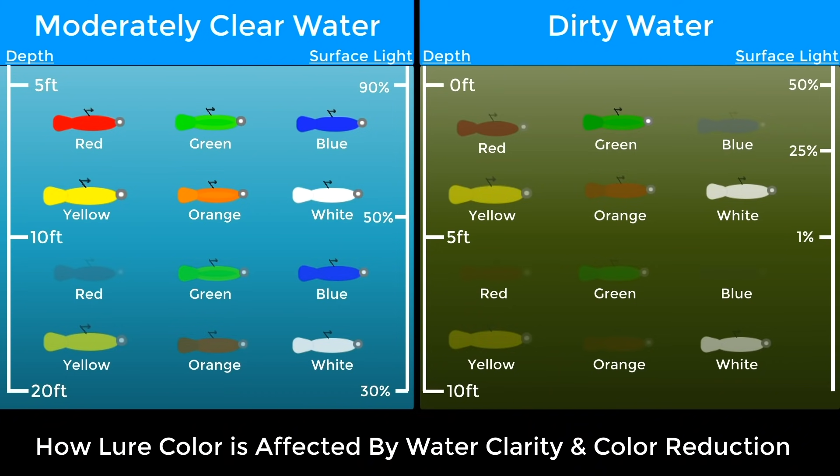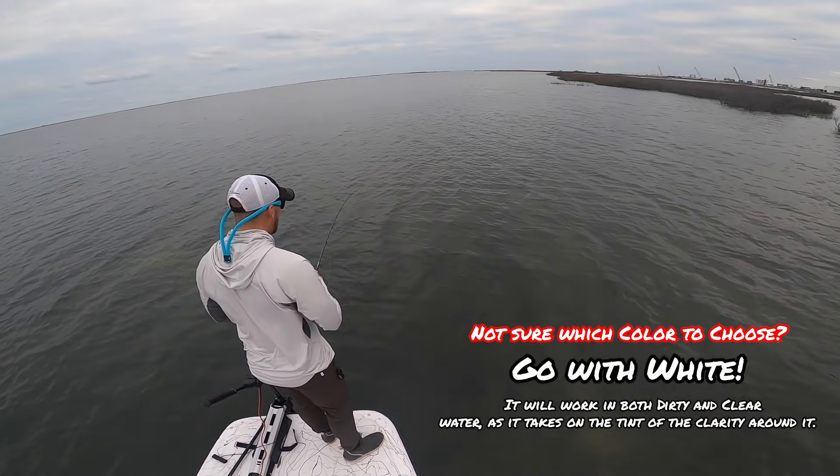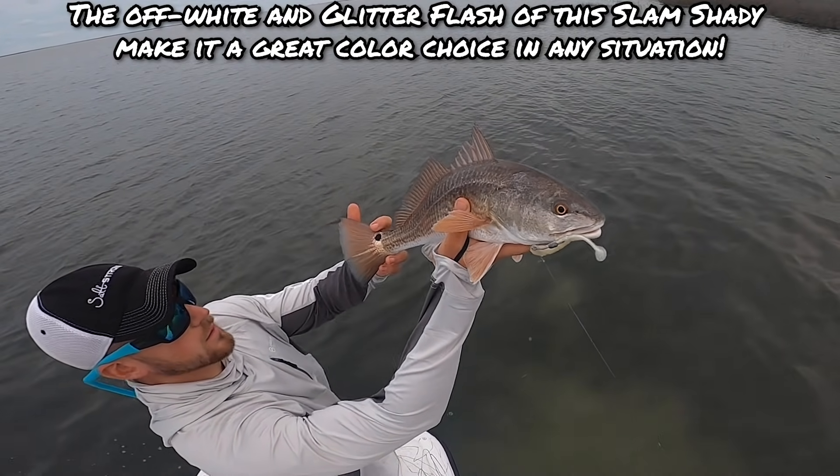The subtlety is really important. I do have a color chart that helps you understand how different water clarities and water depths can affect the lure presentation — some colors are going to be affected at different depths and different clarities of water, so it's important that you have a choice in mind for different water scenarios. If you aren't sure, because this can be a confusing subject, just go ahead and choose white — which is why we designed the Slam Shady to mimic a bait fish in any water scenario, whether clear or dirty. But if you are trying to fine-tune your presentation, choose darker lures for really turbid, dirty water where you need to create contrast to get fish's attention, and use lighter, more subtle lures in clear water scenarios.